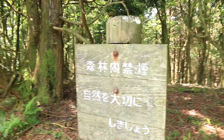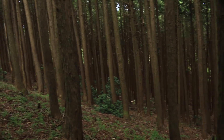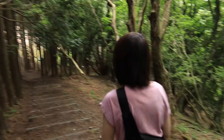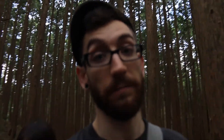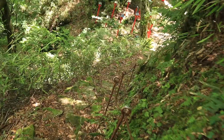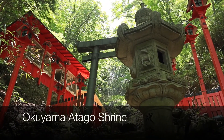We are going this way. There was a no smoking sign — good thing I don't smoke. These trees are sugi. They grow them and then cut them down years later to use the wood. Are there bears around here?